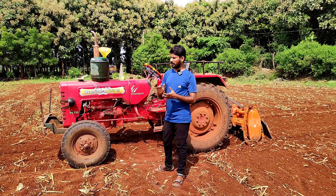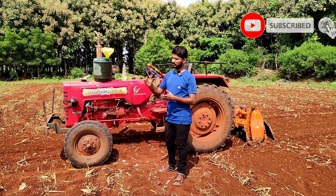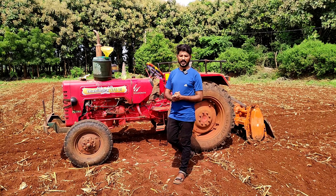Friends, I will show you all the videos on our Air Vehicles YouTube channel. We will also show you all the videos in the future. If you like the video, please like, share, and subscribe. Thank you.